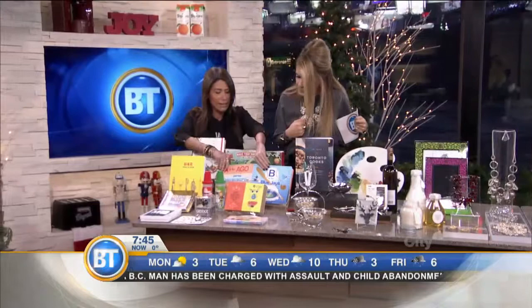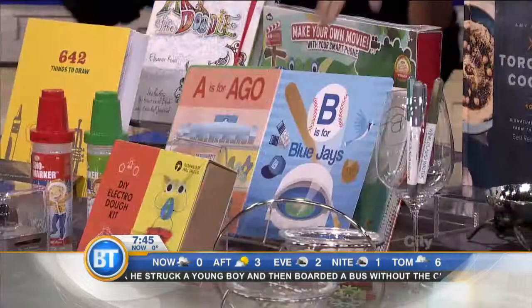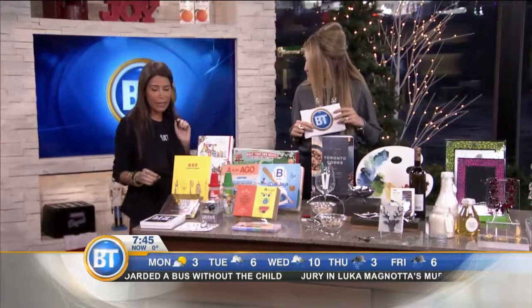For the children in your life, one of the really cool things we have right now is this ABC Toronto book — new this year by a local Toronto artist. A is for Art Gallery of Ontario, which we love. B is for Blue Jays! And we have a lot of great art books and arts and craft books as well.